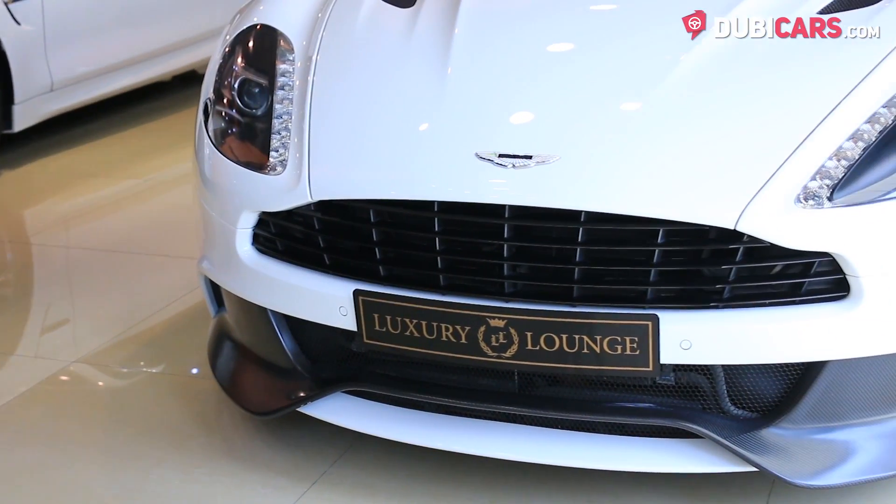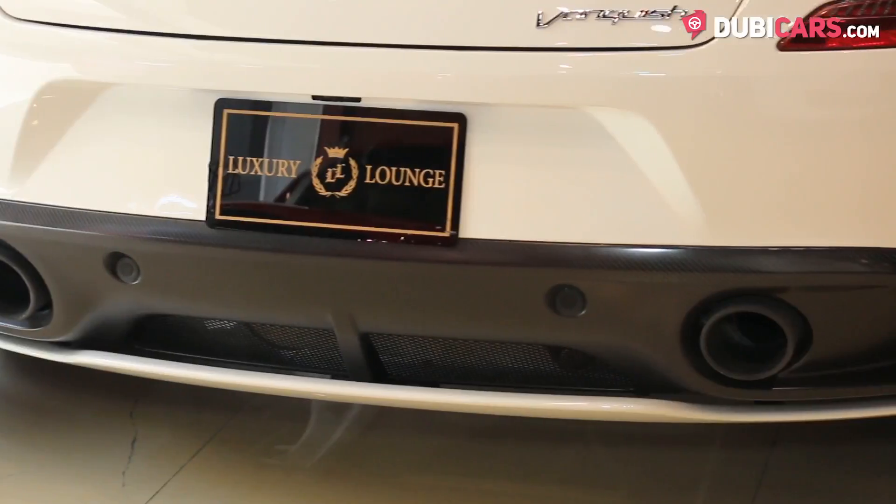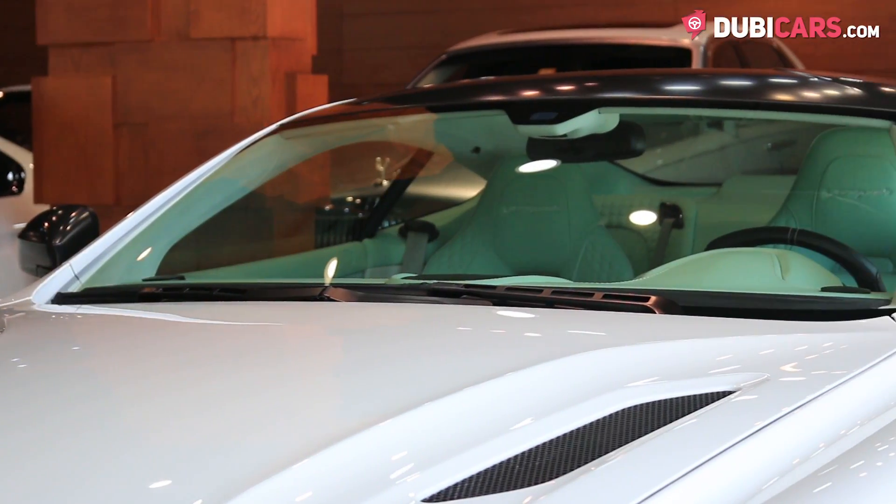Painted white, this British sports car has parking sensors, 20-inch rims on each corner, reverse camera, adaptive headlights and keyless start.